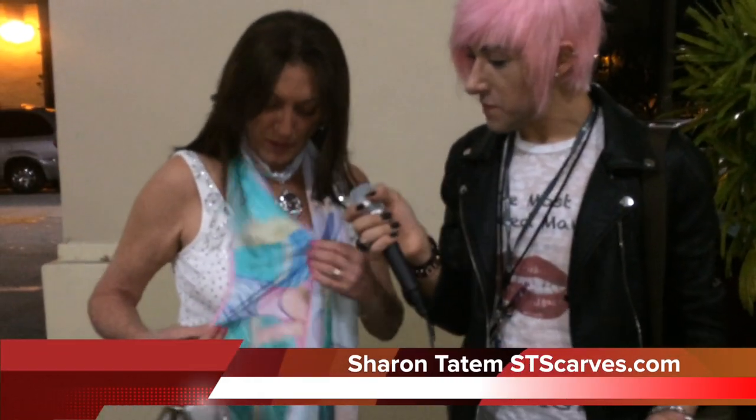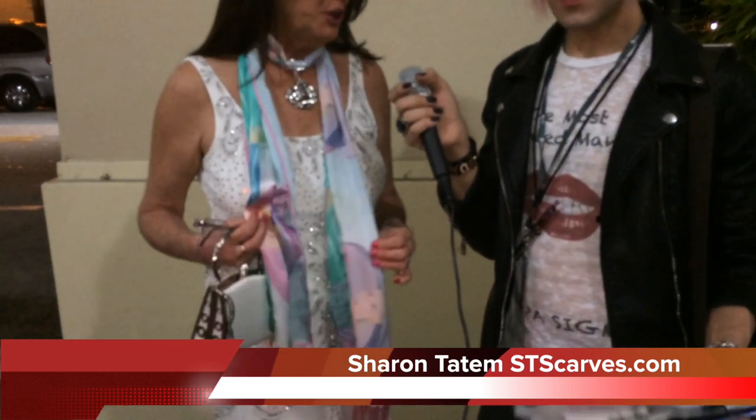I'm here with Sharon Payton, and we're discussing her new launch of her art, printed to scarf. Tell us a little bit on how you got started. Well, I've been a painter for a very long time, and my art collection is extensive. And I'm always looking for ways to put it out there.